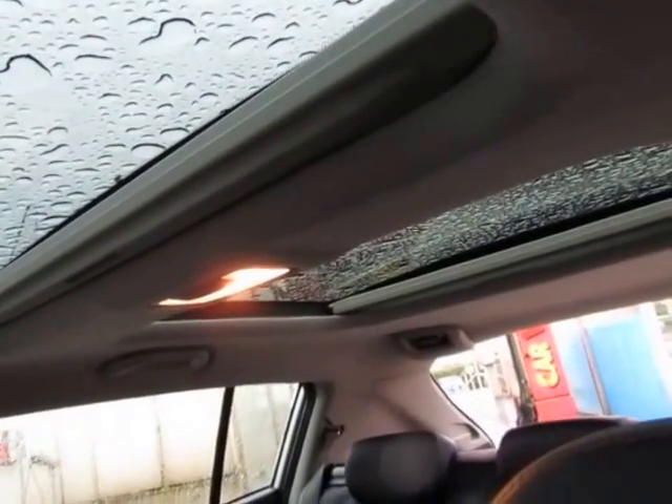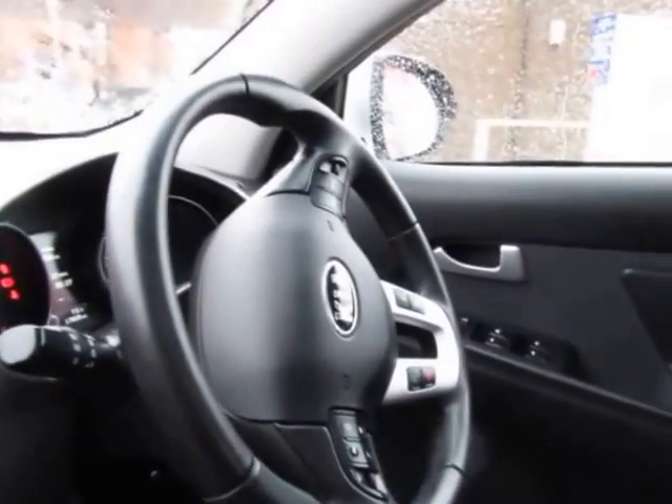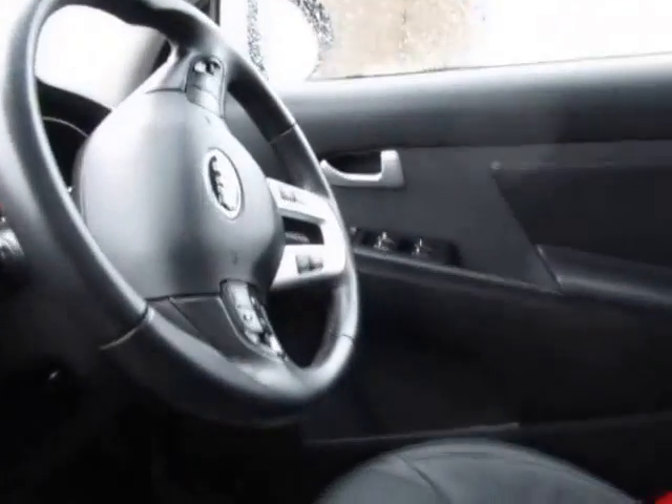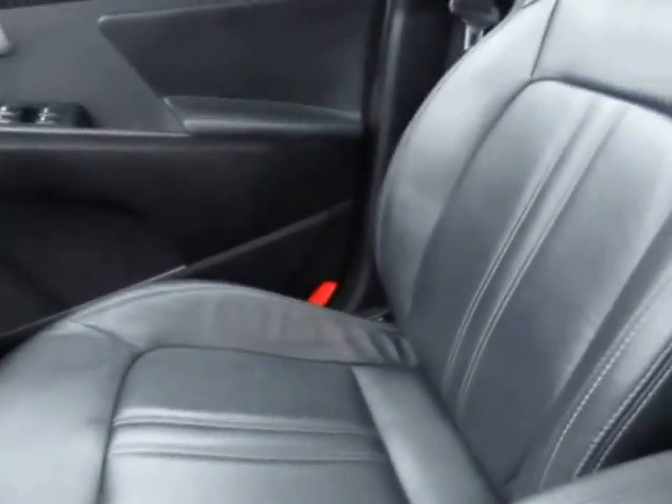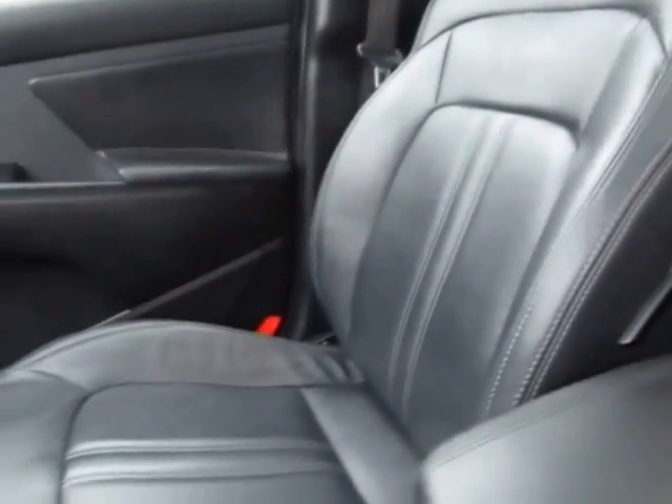Twin sunroofs — not panoramic, twin sunroofs. Leather-bound multi-functional steering wheel. It just oozes quality all the way through — nice leather, something where you can see your money's been spent. It's gorgeous.